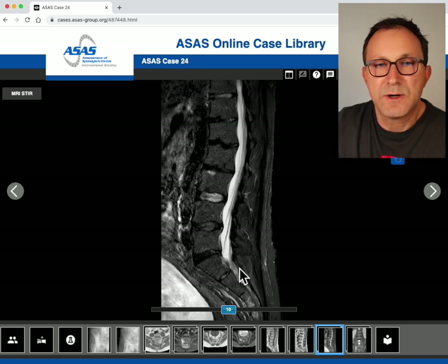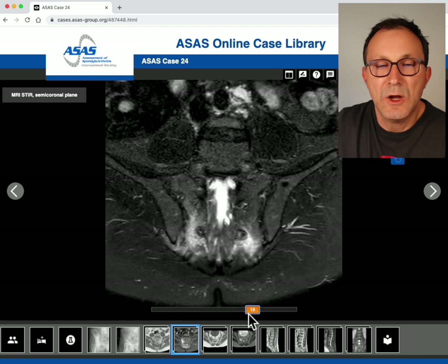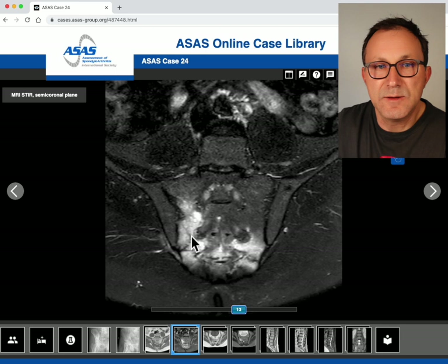To summarize the case: this is a patient with a fracture of the sacral bone, which is best seen on the STIR sequence — you see the edema and inside the edema there are dark lines corresponding to the fracture. It is usually coming in the sacral wing from the upper corner going down, but here it is more in the lower aspect of the sacral bone.